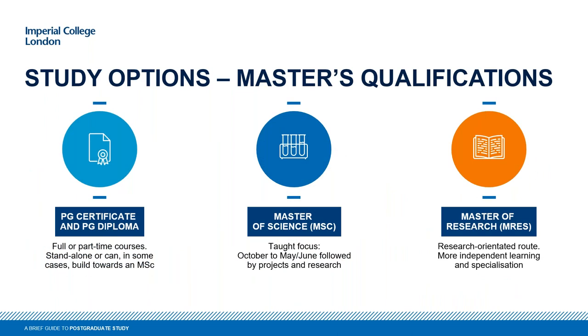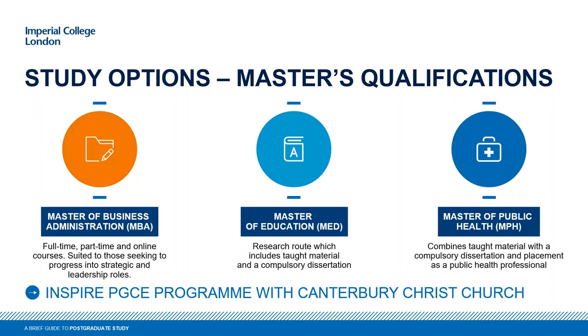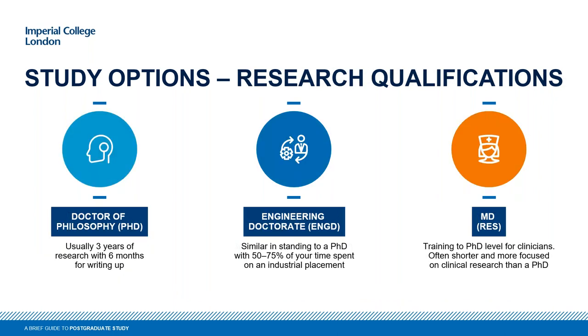In terms of what you can actually study with us, there are different qualifications. There's the Postgraduate Certificate and Postgraduate Diploma — shorter programs which can build towards a master's. The MSc is the most common at Imperial — a one-year program with teaching from October until May or June, then normally three months to write up your project. There's also the Master of Research, which is also one year but with a less prescribed route and more independent research. We also offer an MBA, Master of Education, and Master of Public Health. For research, the PhD and Engineering Doctorate are normally three-year programs with around a six-month write-up.